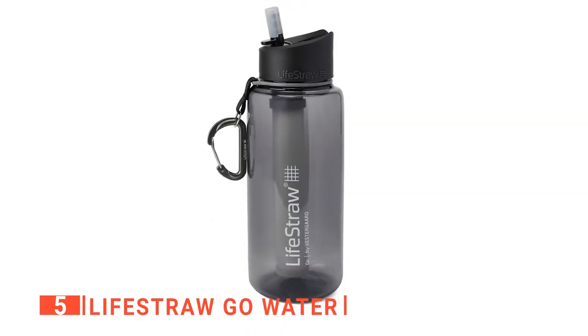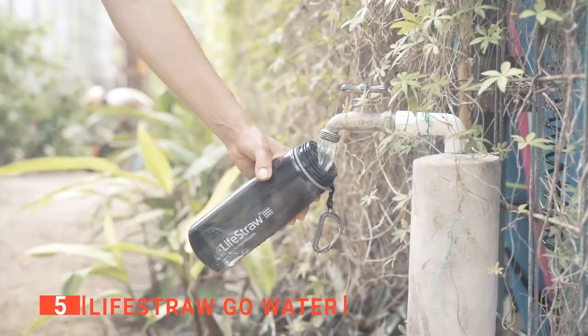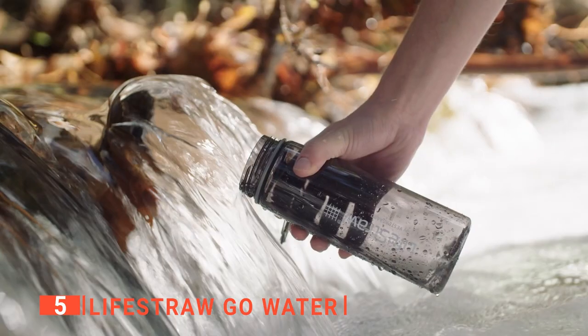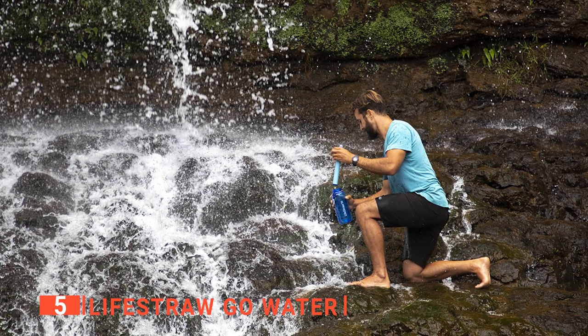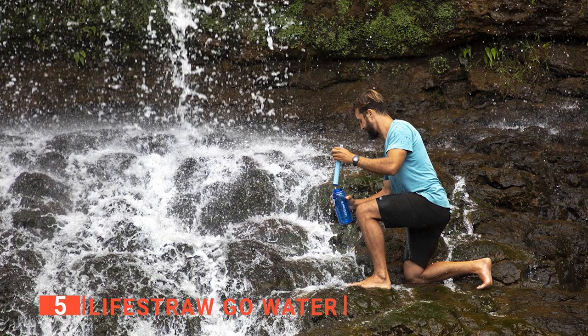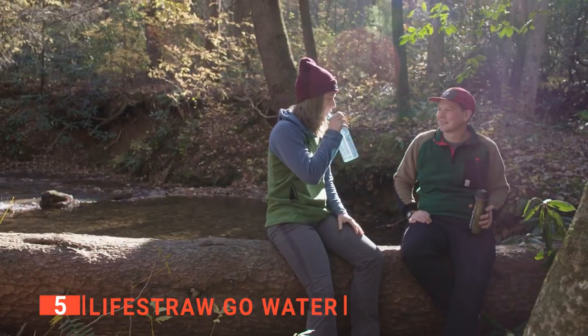I particularly like that it has a thoughtful and sustainable design that helps you avoid buying single-use plastic bottles of water. It is easy to use and clean, as it is dishwasher-safe once the filter is removed. This is a great choice for any wilderness exploration, as it eliminates the chance of you getting parasites and reduces the amount of sand and cloudiness you may get from refilling out of a stream.